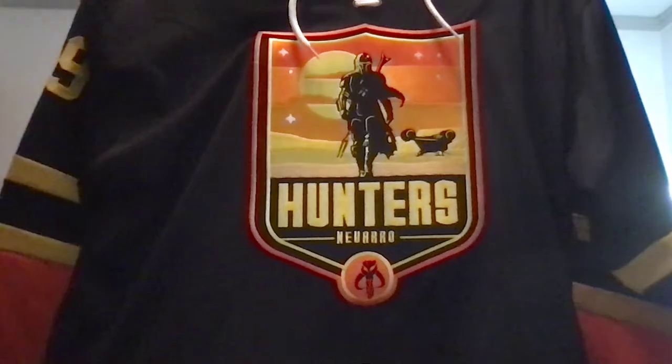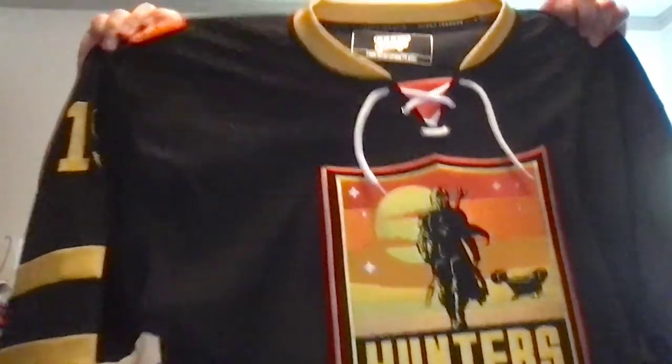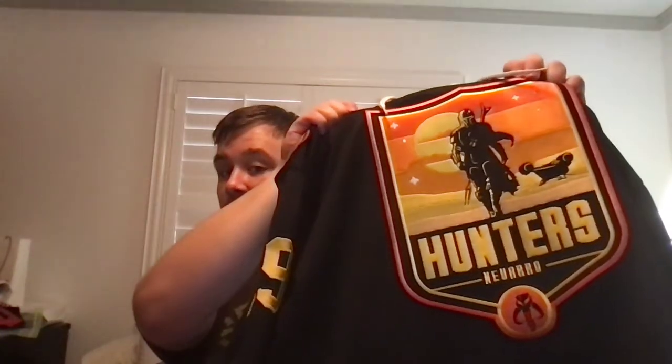I got the Mandalorian jersey — the Hunters. Check this out. It is awesome. Just the attention to detail is incredible on this thing. You've got the main crest there — Navarro Hunters with Mando and the Razorcrest. You've got the Mythosaur right there. This shoulder patch has 'This Is The Way' along with his helmet and the text. This side has the Mudhorn.